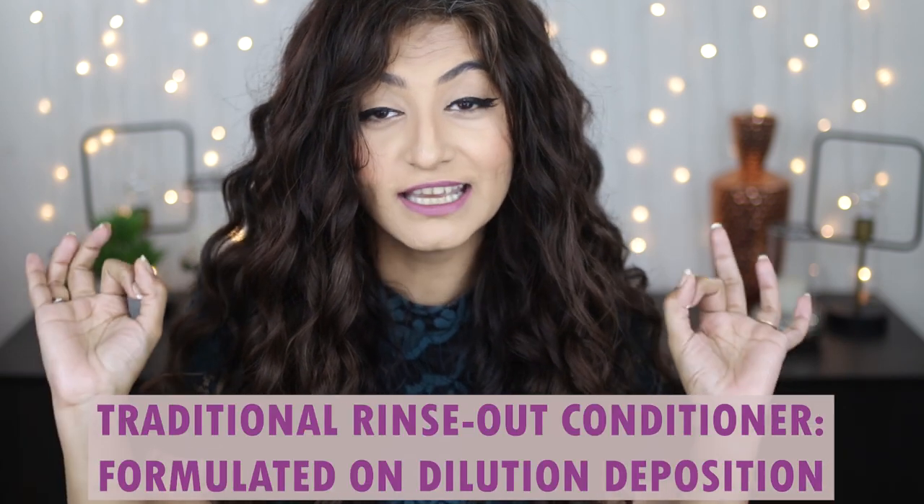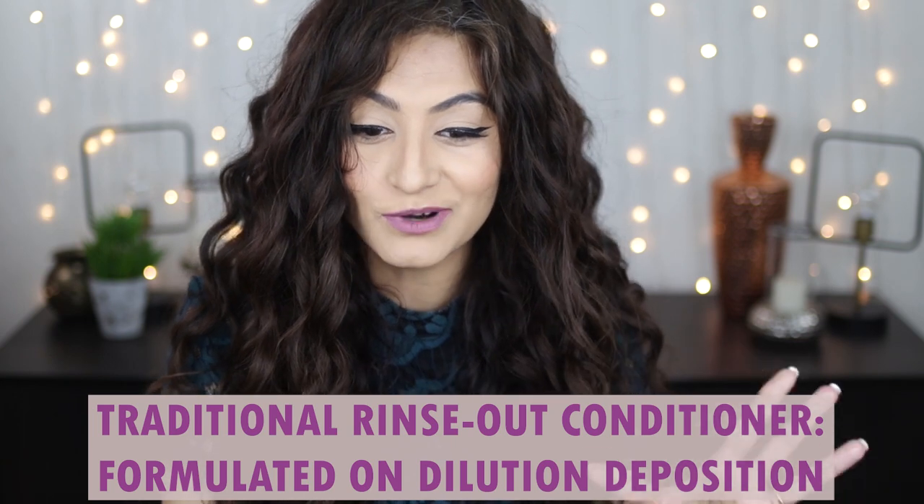Rinse-out conditioner is formulated on the principle of dilution deposition. The way dilution deposition works is that they formulate a product so that when you rinse it off, the good stuff is supposed to precipitate out of the solution and stay back on the hair. Dilution deposition measures how much of the useful polymers and chemicals actually get left behind on the strands — companies measure this by analyzing the rinse-out water coming out of your hair.